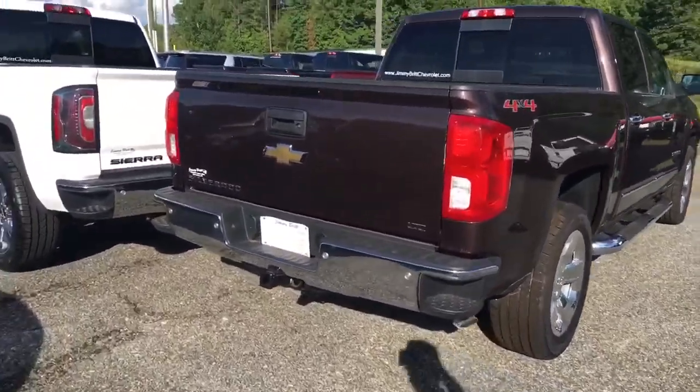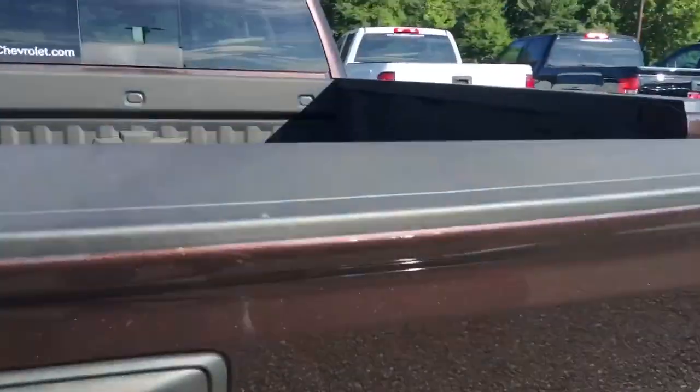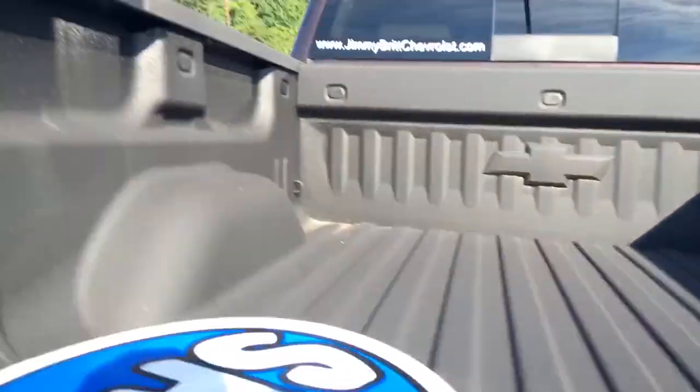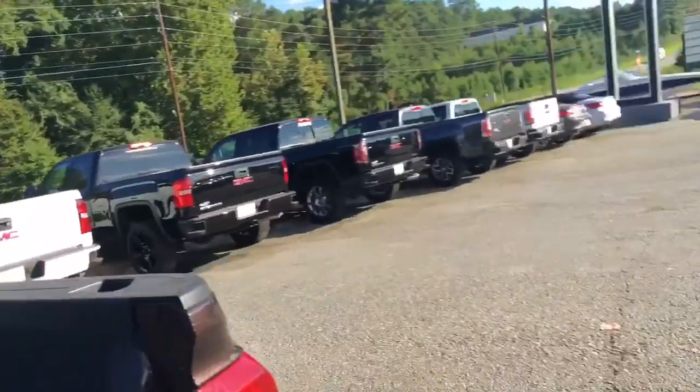Alright, so this is your 2016 Chevy Silverado, the Autumn Bronze LTZ. It's got an easy lift tailgate, factory installed spray-in bed liner, LED lights under there as you can see, and a rear sliding window.